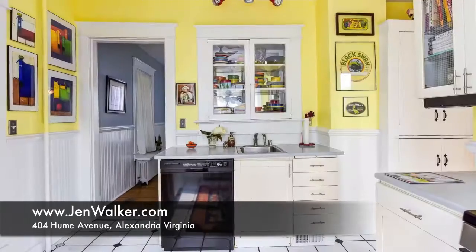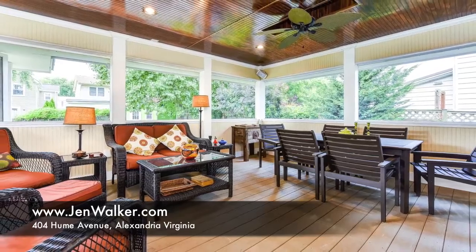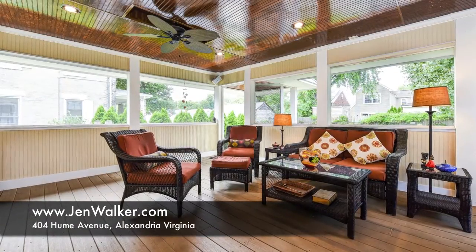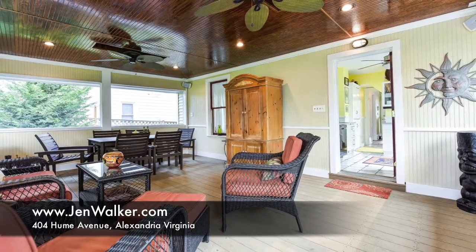With a rich wood panel ceiling adorned with two ceiling fans, outdoor electricity and lighting, plus restful views of the landscaped yard and gardens, this special space is perfect for relaxing or for stylish entertaining.